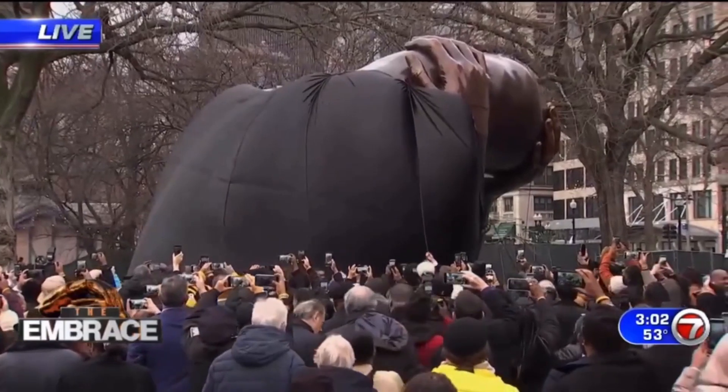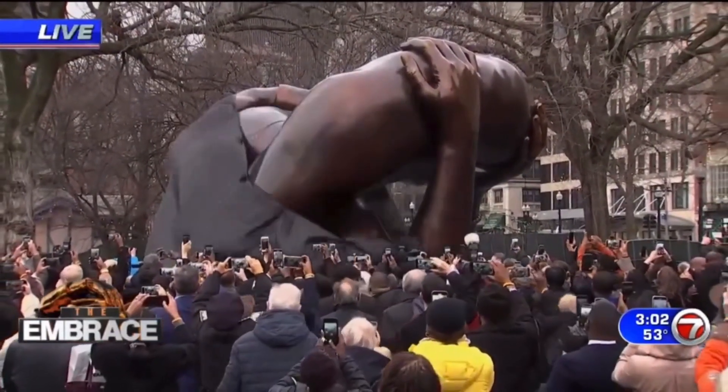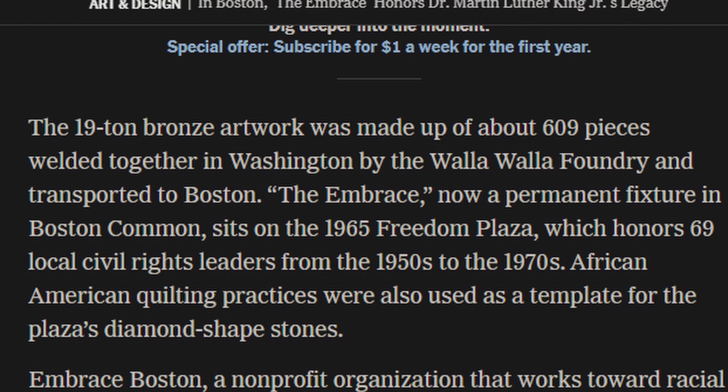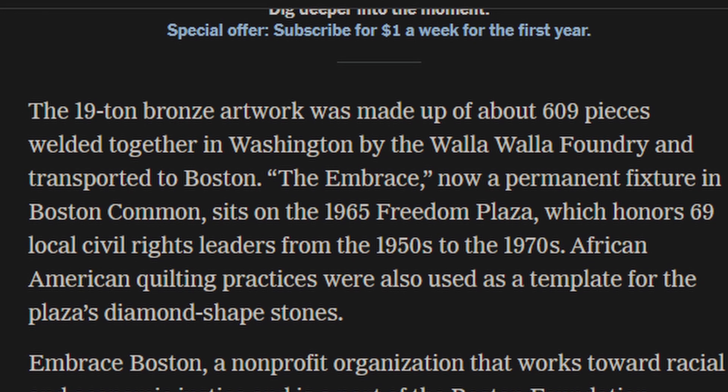This is going to require some context. About two days ago, this giant bronze statue — a memorial to Martin Luther King Jr. — was unveiled in Boston. Reading from the New York Times, take this with a grain of salt: the 19 tons of bronze artwork was made up of about 609 pieces welded together.